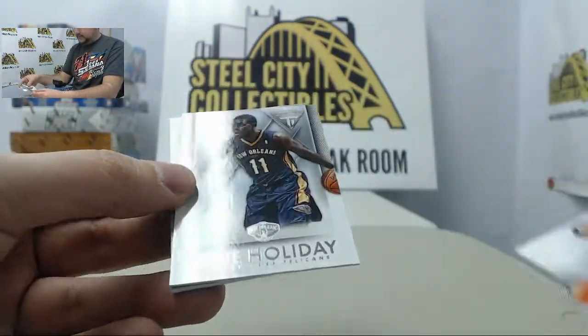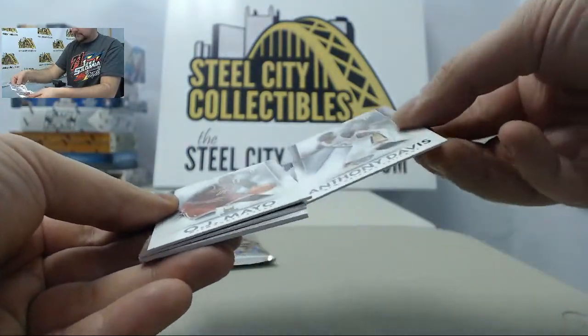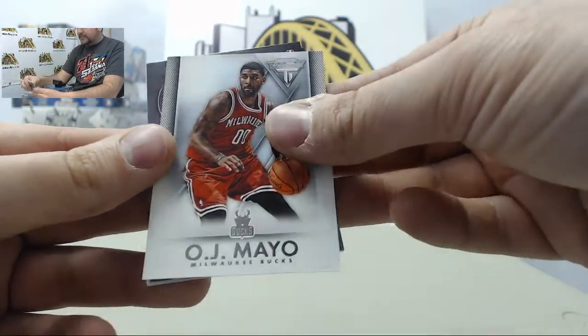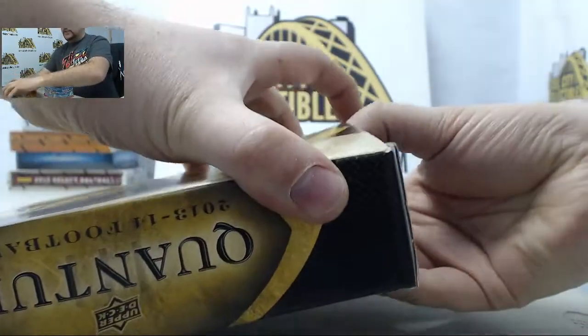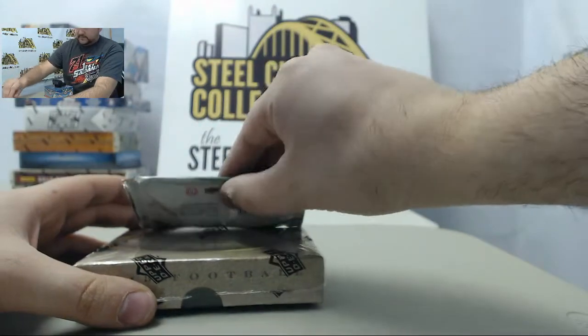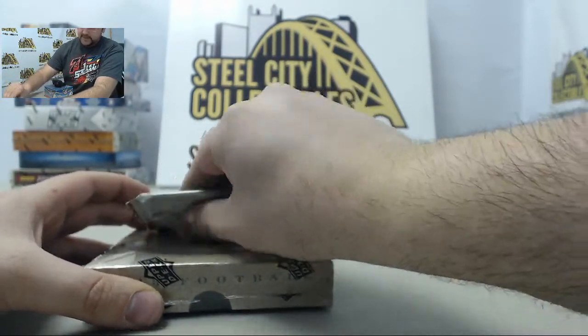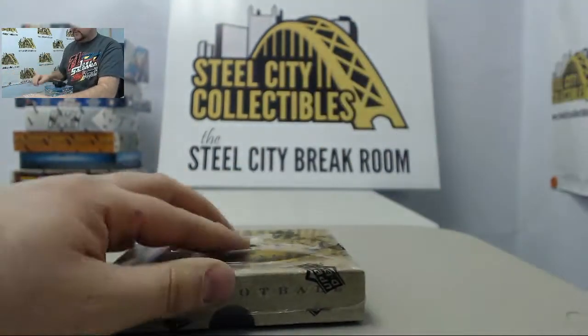Next up in the break room today we have two boxes for Jeremy: one box of 1314 Quantum Football and another box of 1314 Panini Titanium Basketball. Let's get to the basketball first. Thanks again Jeremy for doing a break and good luck. Let's keep bringing that Friday the 13th luck.